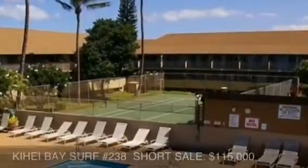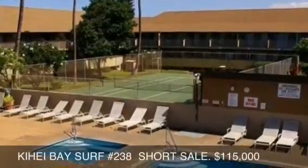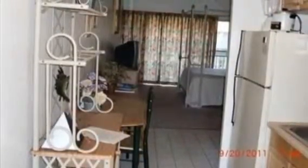The Kihei Bay Surf Studio I told you about last week that came on at $105,000 went into escrow quickly, as I knew it would. And this one came on last week at $115,000. It is a short sale and this is a vacation rental legal property.